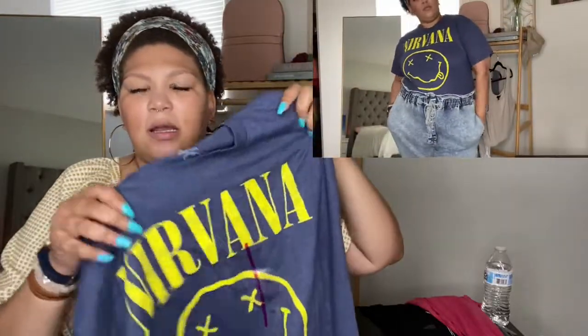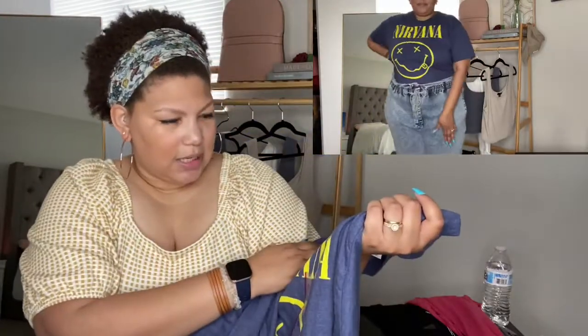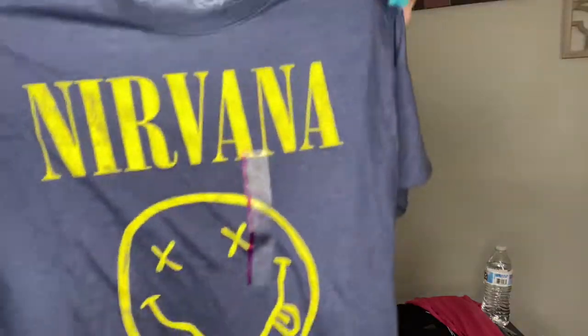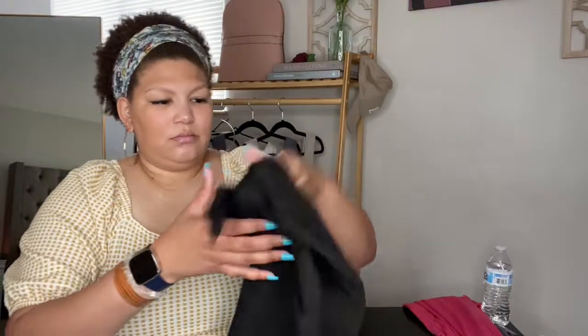This Nirvana tee is super soft. I feel like this is a classic Nirvana design and I love the color combination — the blue and the yellow. This one is a double XL. I paired it with some jeans — just a basic t-shirt look, nothing super special, but I just love the color combination.